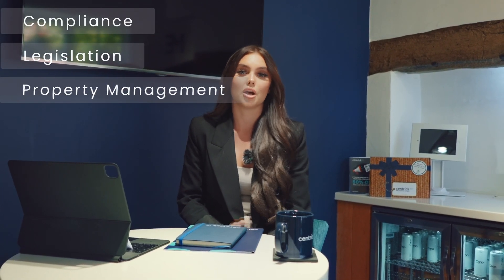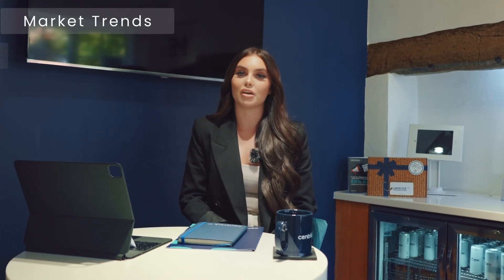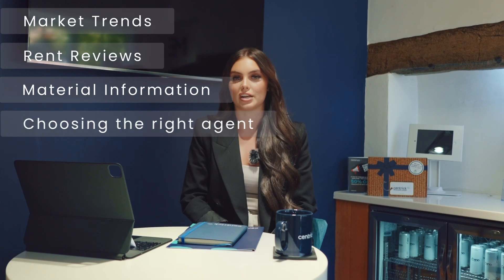In the series we're covering all things compliance, legislation, property management and maintenance, market trends including rent reviews, material information and choosing the right agent.